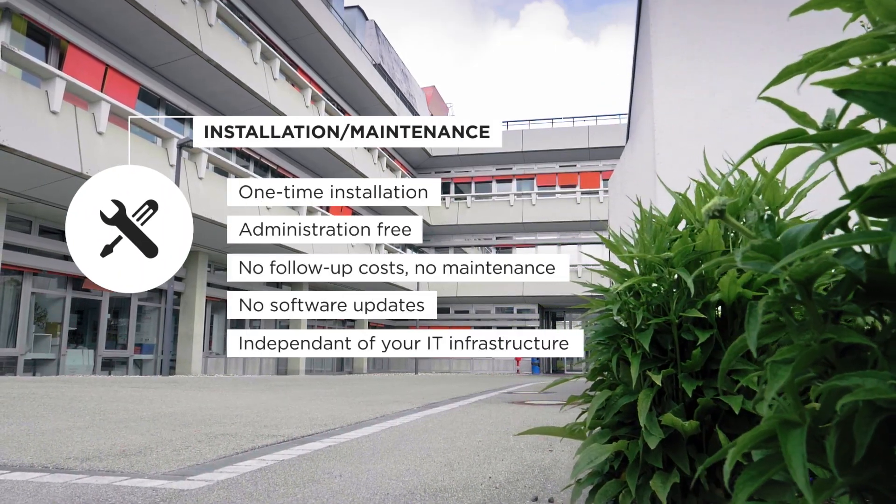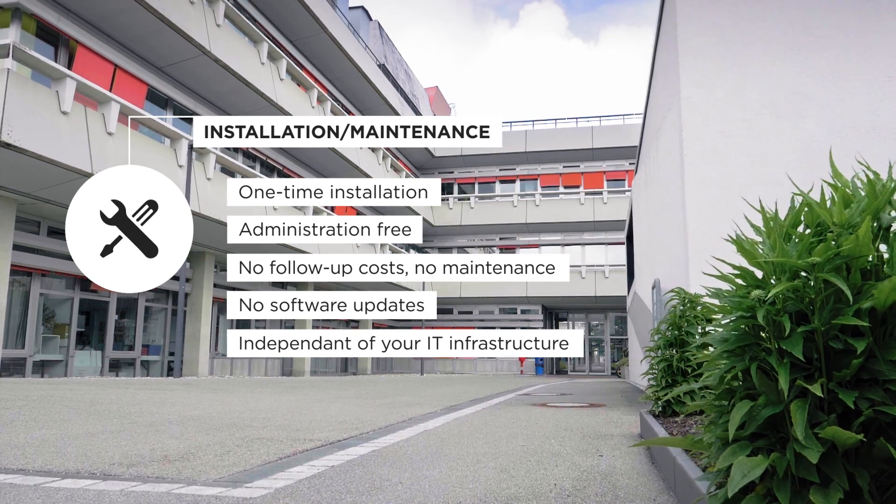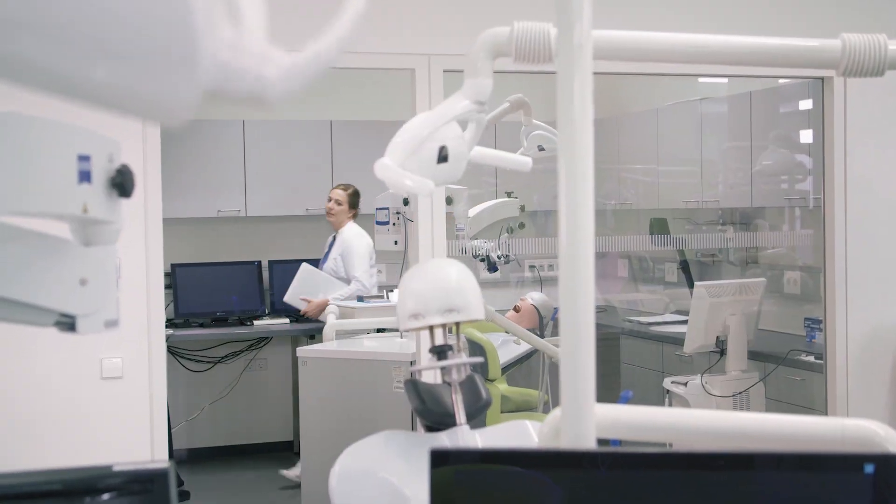Also in terms of installation and maintenance, the system impresses by its thought-out simplicity. The multimedia system has noticeably simplified my lecture and significantly optimized learning for my students. Exactly how it should be.